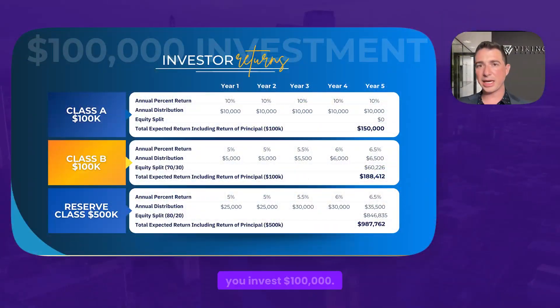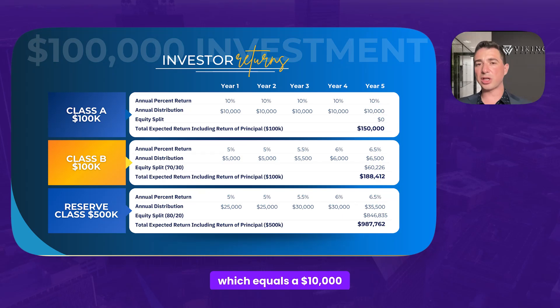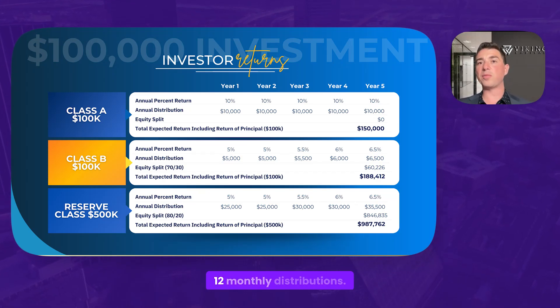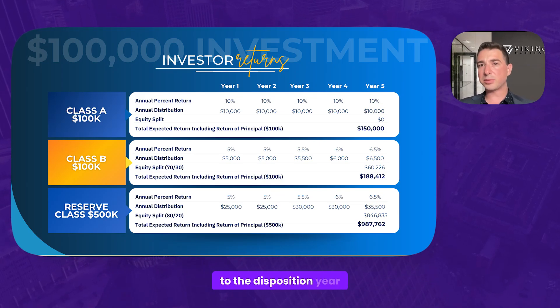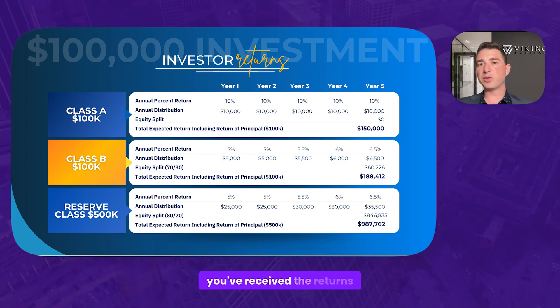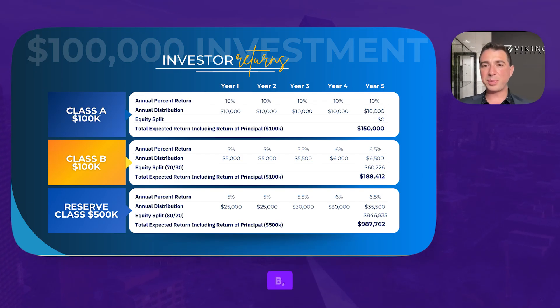In Class A, you invest $100,000 starting in year one. You're collecting that 10%, which equals a $10,000 payment broken down into 12 monthly distributions. That goes on through year five. When we get to the disposition year in year five, you've received the returns that you're due — the repayment of the $100,000 you invested — and you've achieved a 1.5x multiple.